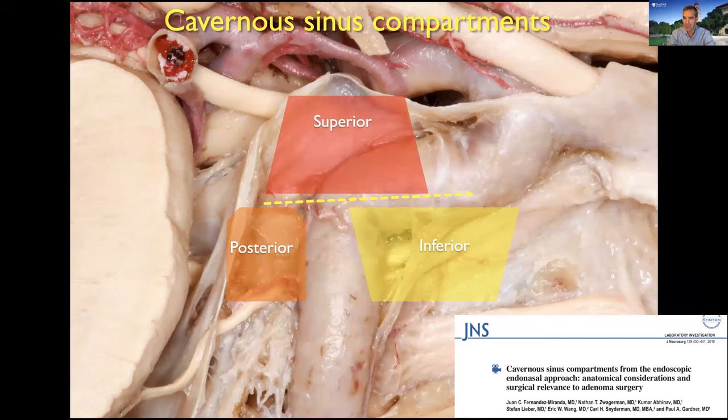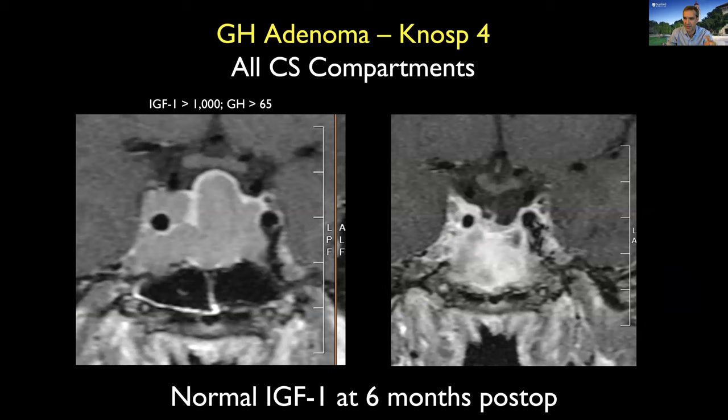Some tumors are more invasive — they go into the cavernous sinus across multiple compartments. We continue increasing our expertise in removing tumors in the cavernous sinus, even cases where before I did not think we could achieve remission. For example, a Knosp 4 with all cavernous sinus compartments embedded, even the lateral compartment — we can achieve remission. We still need to assess long-term outcomes, but at one year this patient is still in remission.